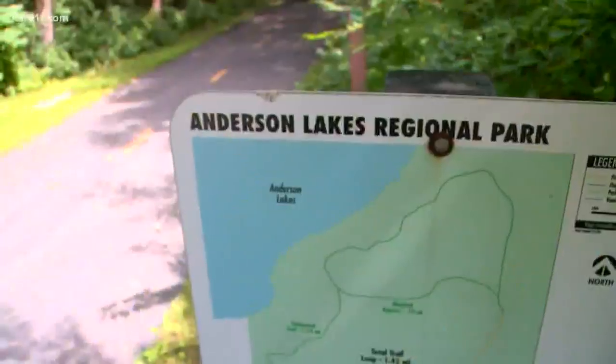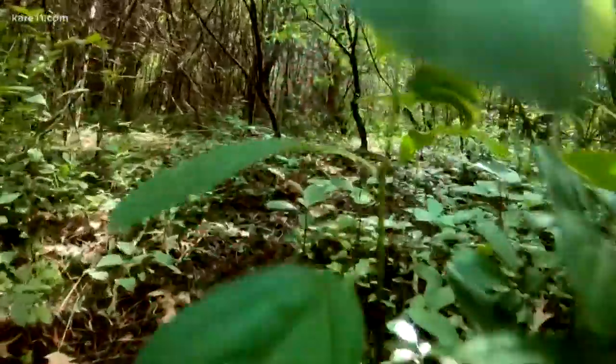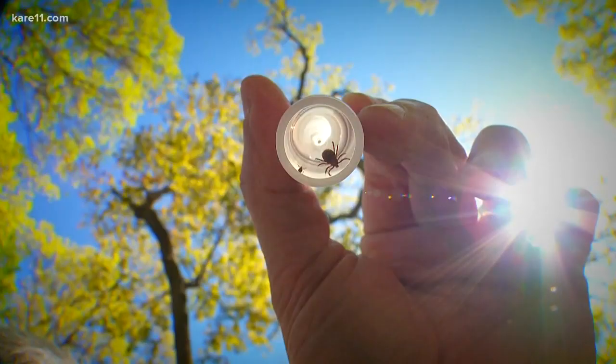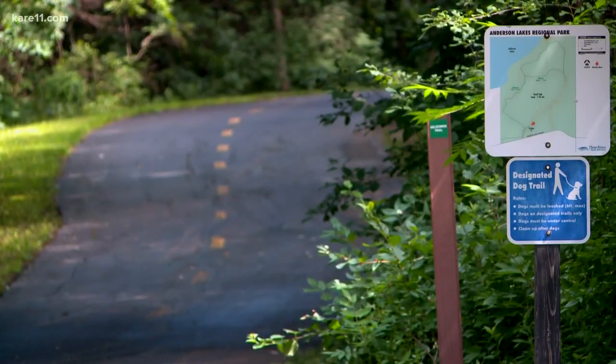If you have that crawling feeling that Minnesota's tick population is getting worse, well, you're probably right. The Metropolitan Mosquito Control District says their new study shows the number of ticks on mammals throughout the area has more than doubled since 1990. They're urging people to take precautions anytime they're in wooded areas. Experts say you should use bug spray with DEET and do a thorough tick check after spending any time outdoors - and that includes your pets.